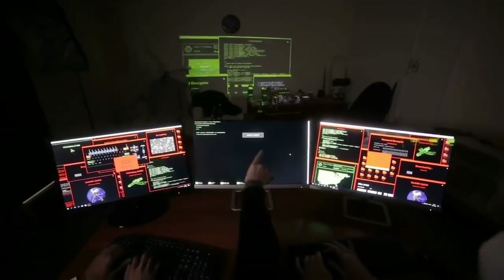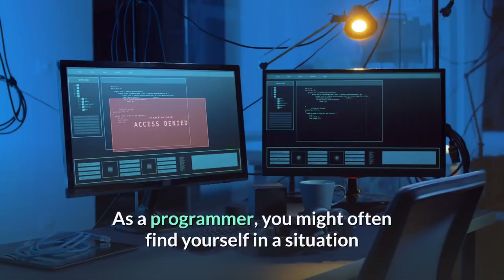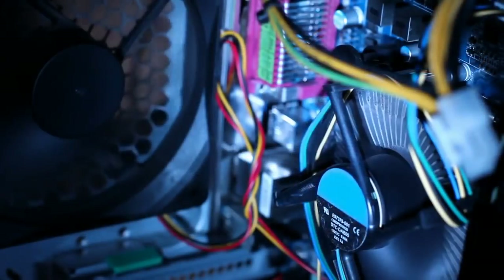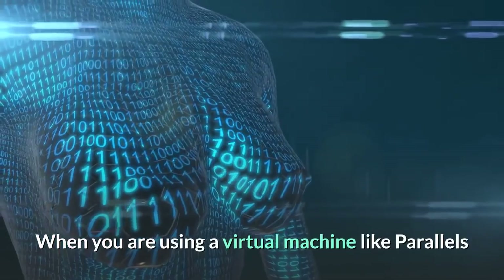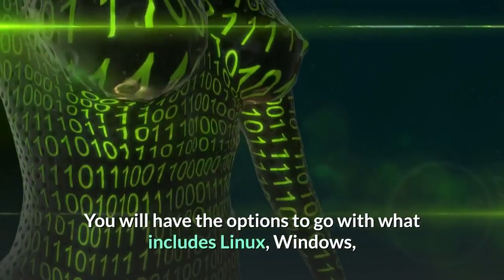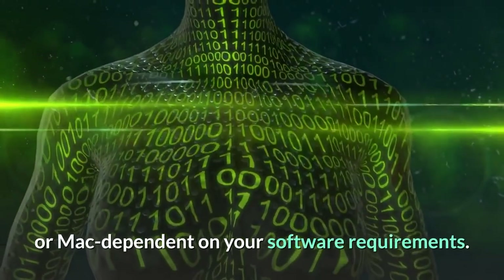Which operating system should you choose? As a programmer, you might often find yourself needing to switch to another operating system — for example, running Linux on a Windows PC or Windows on a Mac. In these cases, you need to ensure your machine has sufficient RAM. When using a virtual machine like Parallels or Boot Camp, you will have the options to run Linux, Windows, or Mac depending on your software requirements.